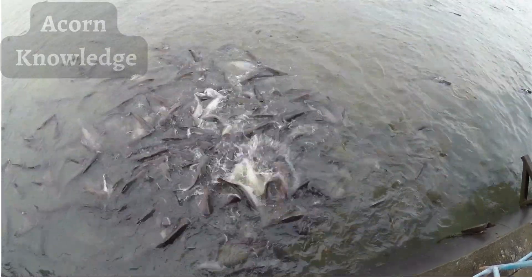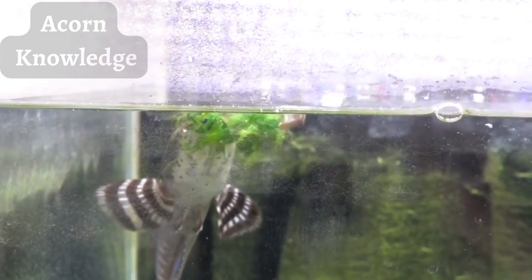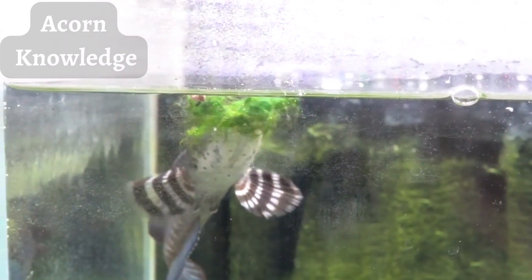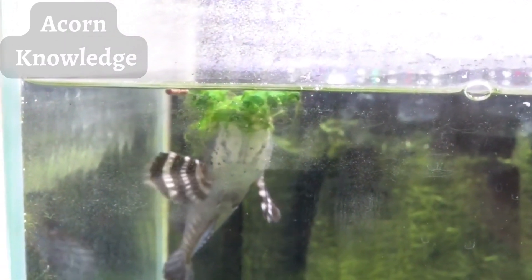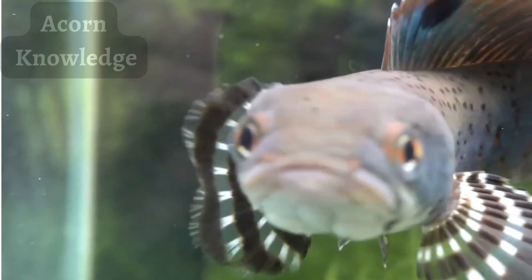Northern snakehead fish are native to China, southern Siberia, and North Korea. They are an invasive species in North America. In 2002, they were discovered in the U.S. in Maryland and North Carolina. They had likely been imported to fish markets, then unlawfully released.